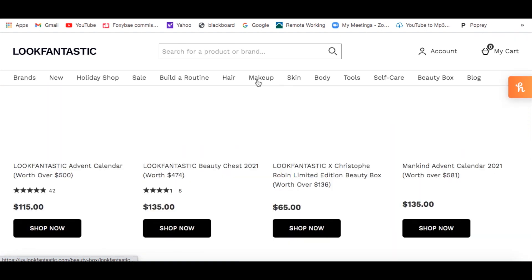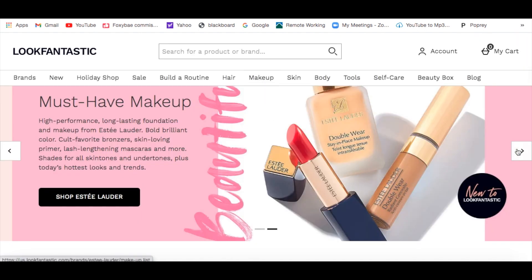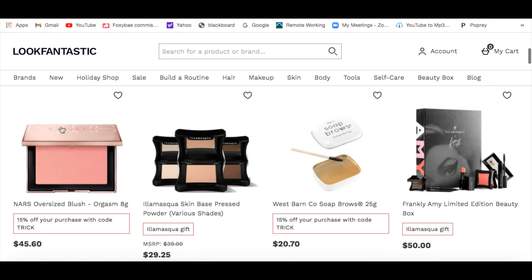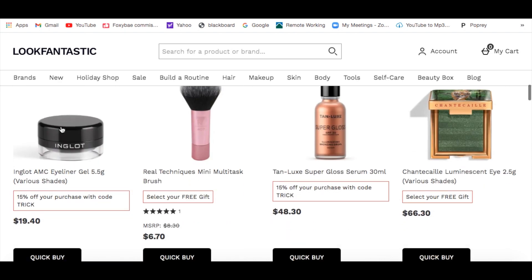Hi guys and welcome to this clown skull blend. All the products I'm going to be using are from lookfantastic.com. This website is UK-based but anybody can shop on it. If you don't have UK makeup items in your store, this is a perfect place to find them — like Revolution Beauty and all that good stuff.